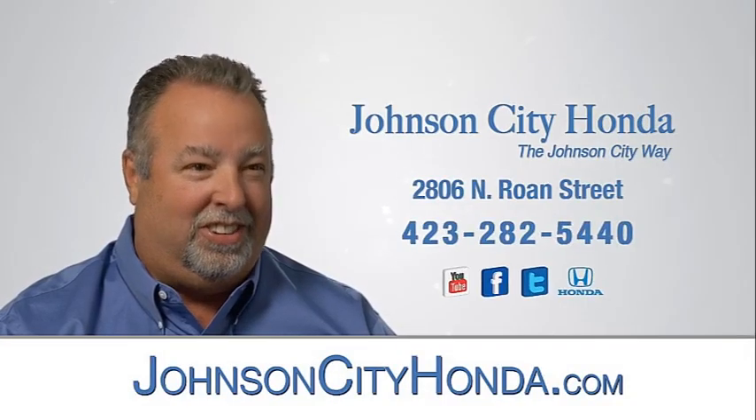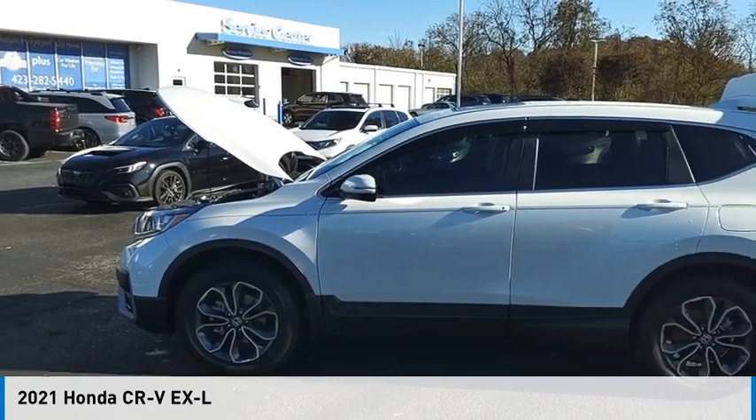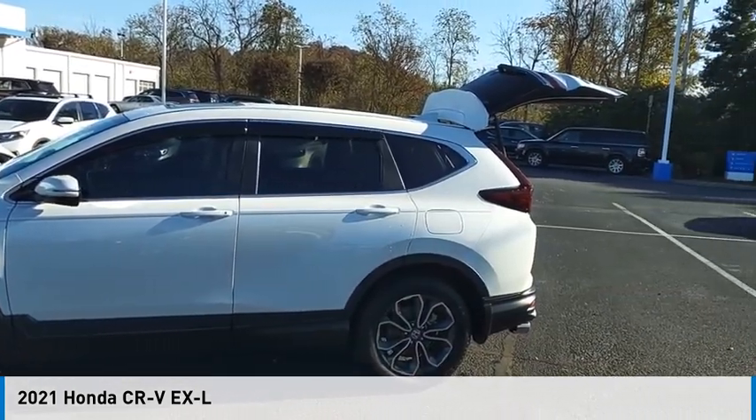Johnson City Honda. Make a great choice today with the 2021 CR-V.